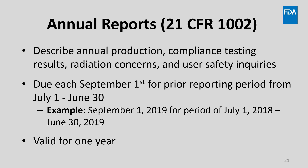Many manufacturers are also required to submit annual reports to FDA. These describe annual production levels, summary results of required compliance testing, and a summary of radiation concerns and user safety inquiries received over the year. The annual report is due each September 1st for the prior reporting period of July 1st through June 30th. The annual report is valid for one year.